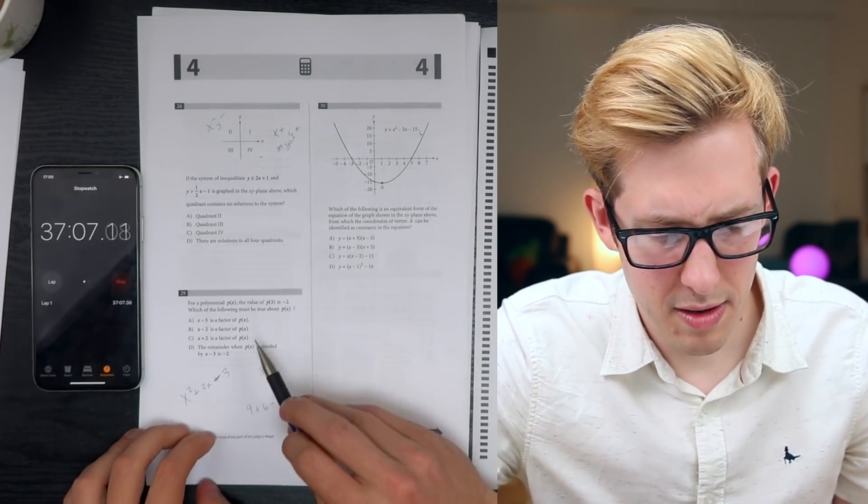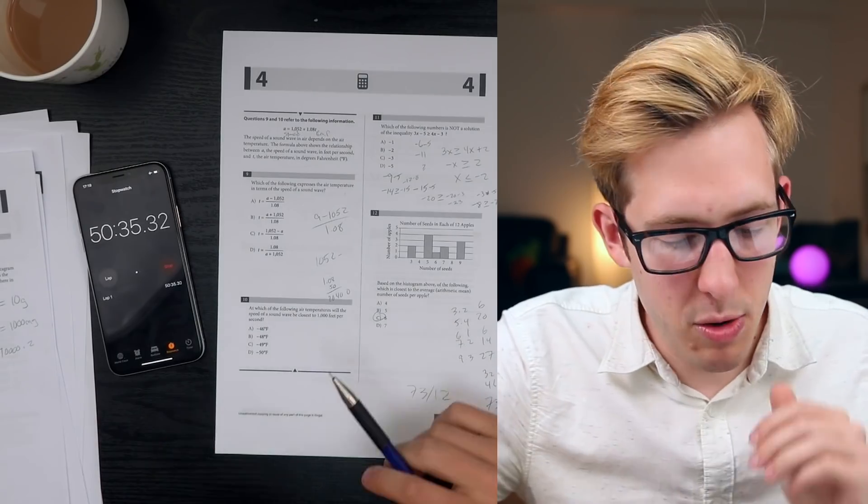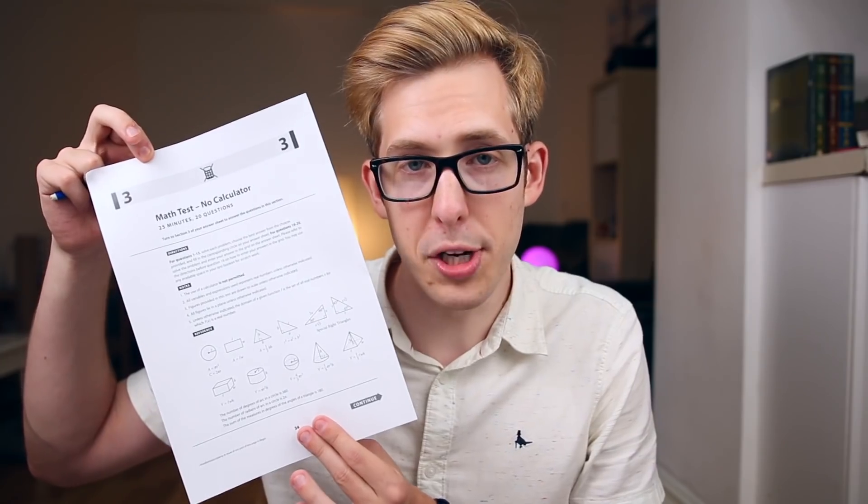Hi guys and welcome back to my channel. Last week I uploaded a video that is more successful than any video I've ever uploaded in a 24-hour period. I took the Higher Maths portion of the GCSE and before I uploaded it, I texted a couple friends like, 'I don't know if anyone's even going to want to watch this.' But you guys seem to love it. So today, to show a comparison between what students in the UK experience with the GCSEs and what American students experience with the SATs, I decided to take the math portion of the SAT.